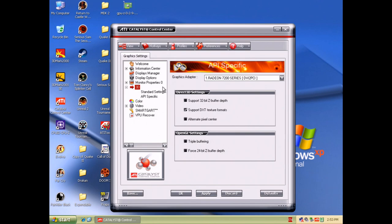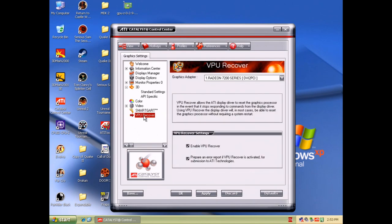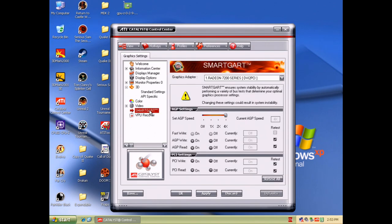I do want to talk about SmartGART and VPU Recover — these are quite interesting technologies. VPU Recover works by monitoring the communication between the driver and the GPU, and if the communication breaks down, it tries to reset the graphics driver rather than your machine crashing. Under SmartGART, you can actually run tests and it dials in the AGP speed and some other options. You can manually turn them off or lower the AGP speed if you're having issues with your chipset — so this is actually quite useful.